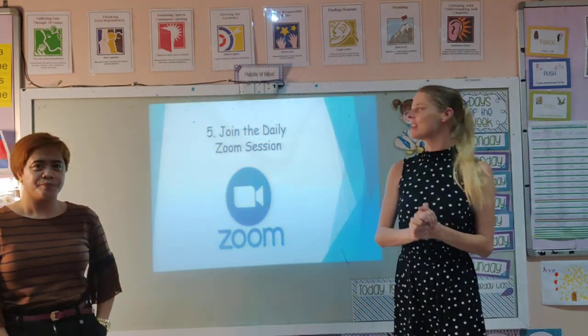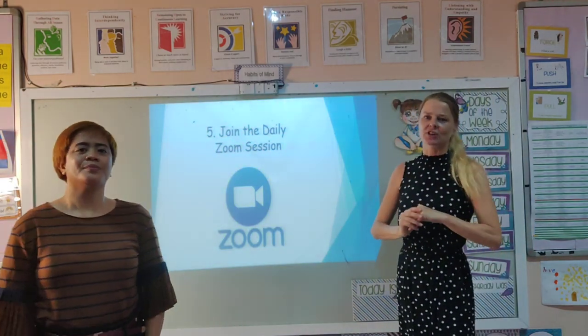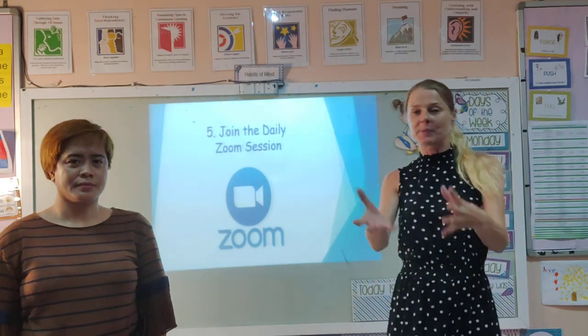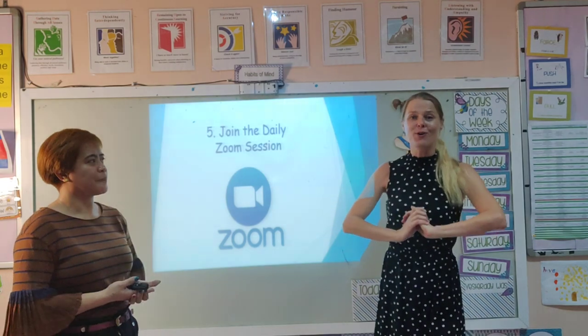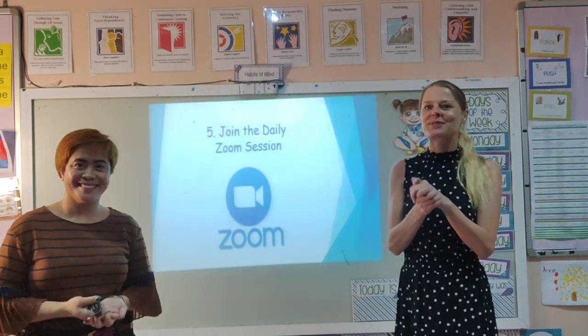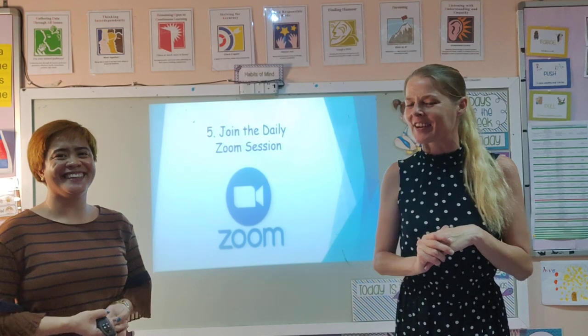The final step is to join the daily Zoom session. This is an opportunity for you to come and speak with your teachers — you can ask us all the questions. It's also a great opportunity to come and see your school friends and watch the little videos of everybody.